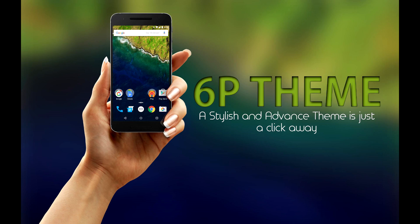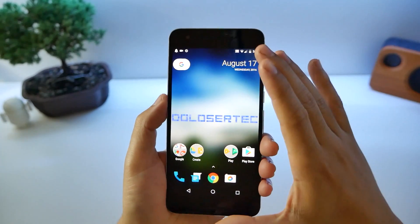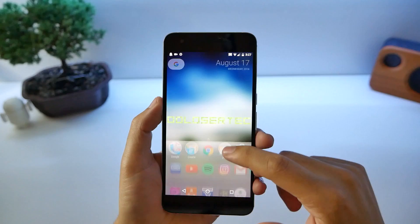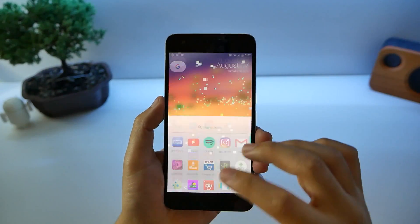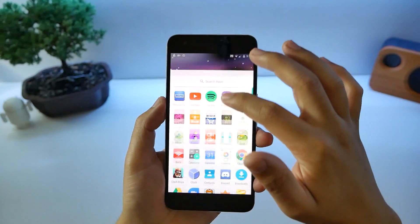It's not the same launcher I had before — that was Nova. This is the Nexus Launcher and anyone can use it on their phone, just like Nova Launcher. You can swipe up and open all your applications — there's no longer a little button you press to open the app drawer. You just swipe up and you get it.